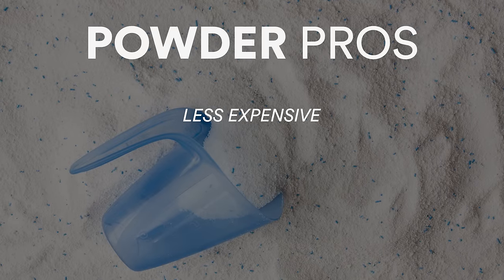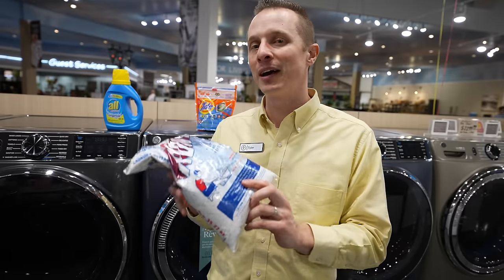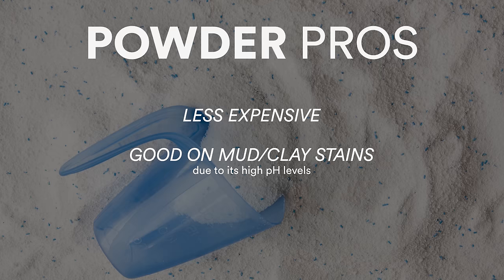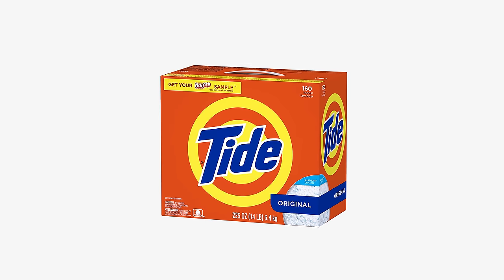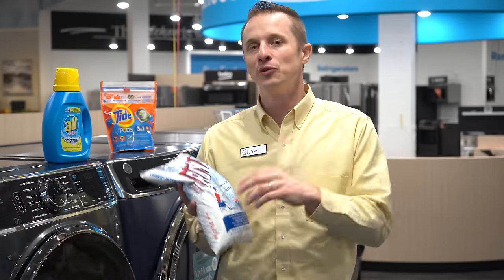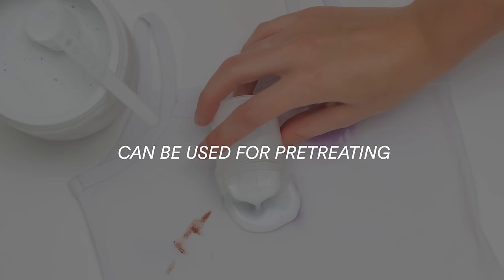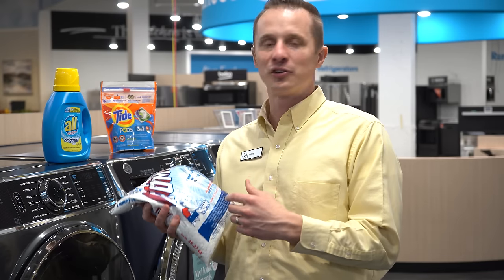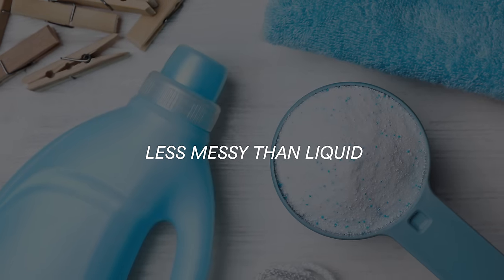Let's jump into the different types of detergent, starting with powder. There are a couple of pros to powder detergent. One, it is usually cheaper. Second, powder is very good for mud or clay because of its high pH levels. It is also very eco-friendly — many times you'll see powder in cardboard boxes which can be recycled. Additionally, you can use it to pre-treat your clothing for stains and soils, and depending on how you store or pour it, it's not as messy or sticky as some other detergents.